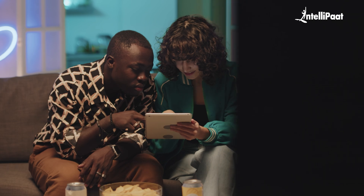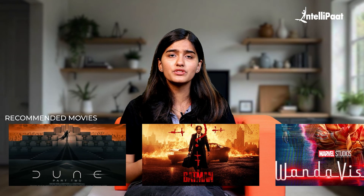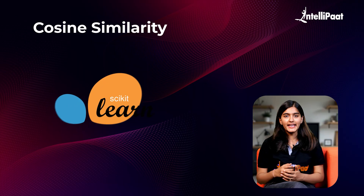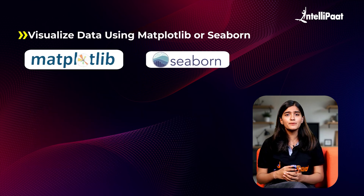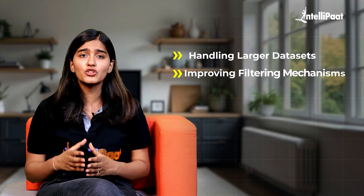Moving ahead, we have a movie recommendation system — a practical project that introduces you to Python and machine learning. We've all spent hours scrolling for movies to watch, and this system helps users find films that match their preferences. We will use Python with libraries like Pandas and NumPy to create and manipulate data. The system uses collaborative filtering to suggest movies based on user preference and content-based filtering to recommend similar movies, with cosine similarity from scikit-learn to measure how closely related two movies are. You can visualize data using Matplotlib or Seaborn and add a search bar or web interface with Flask or Django.